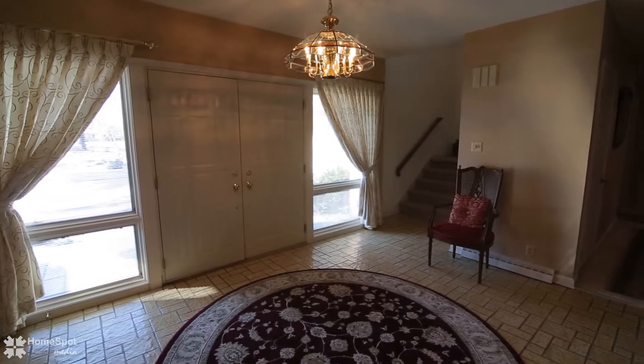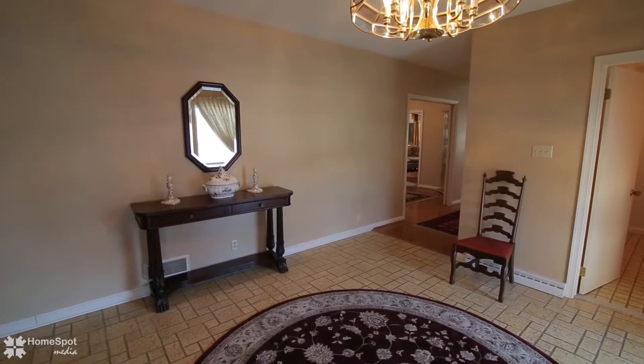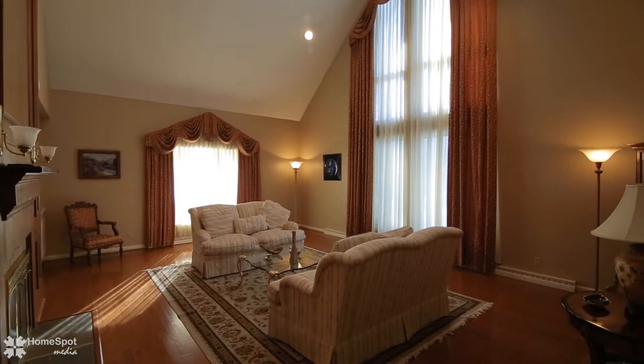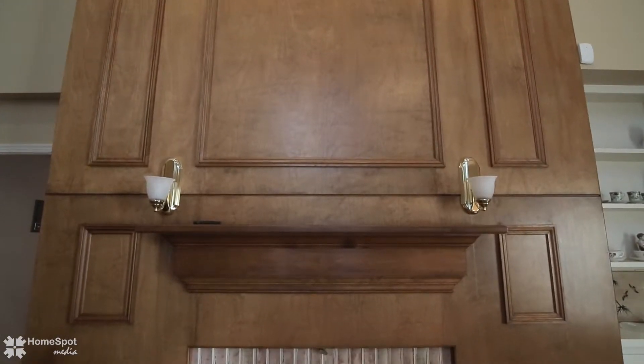Enter through a beautiful double door to a 14 by 12 tiled foyer. Impressive living room with dramatically soaring cathedral ceiling, fireplace, and hardwood floors.